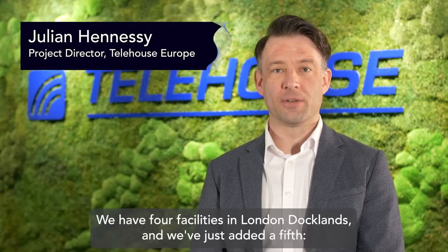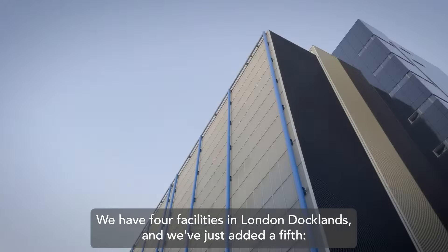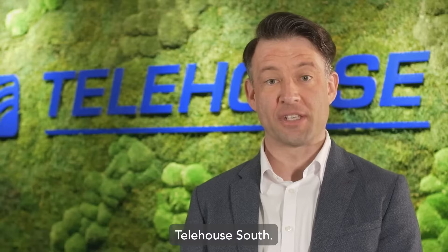Telehouse is one of the world's leading global data centre providers. We have four facilities in London Docklands and we've just added a fifth, Telehouse South.